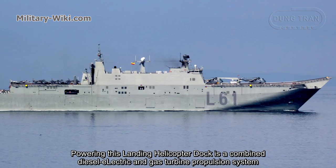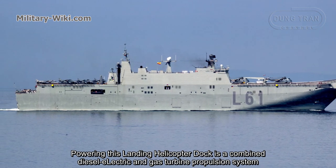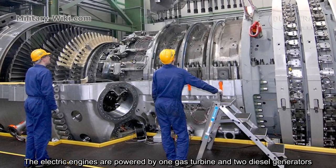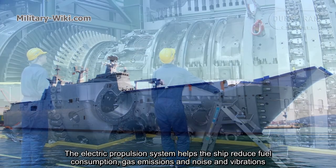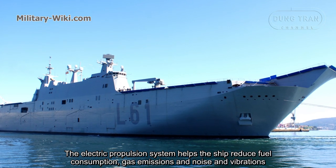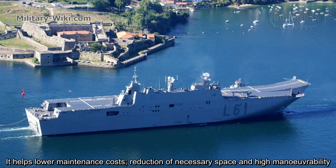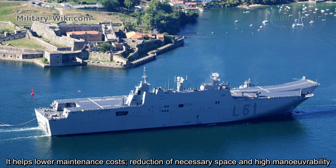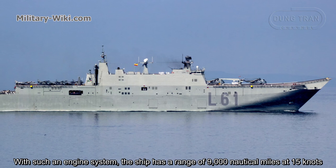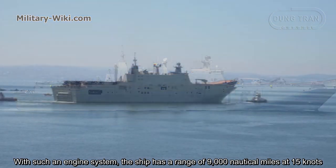Powering this landing helicopter dock is a combined diesel-electric and gas turbine propulsion system. The electric engines are powered by one gas turbine and two diesel generators. The electric propulsion system helps the ship reduce fuel consumption, gas emissions, noise, and vibrations. It also helps lower maintenance costs, reduces necessary space, and provides high maneuverability. With such an engine system, the ship has a range of 9,000 nautical miles at 15 knots.